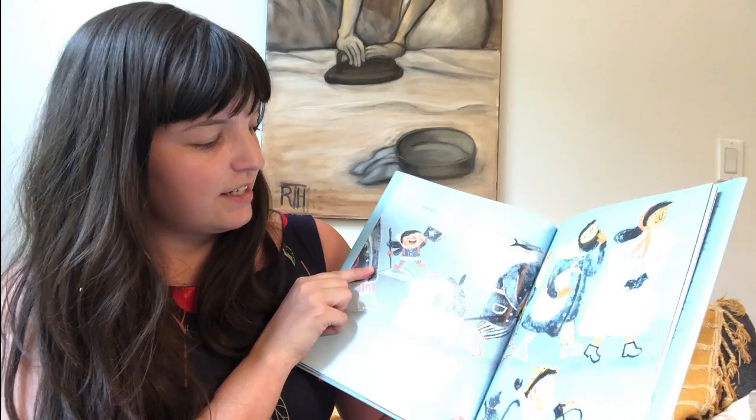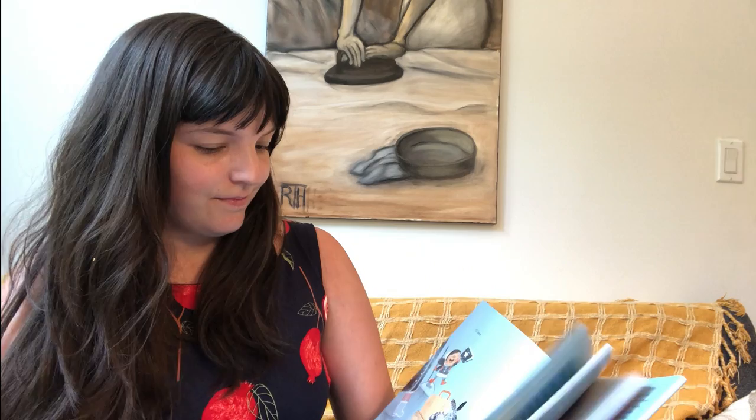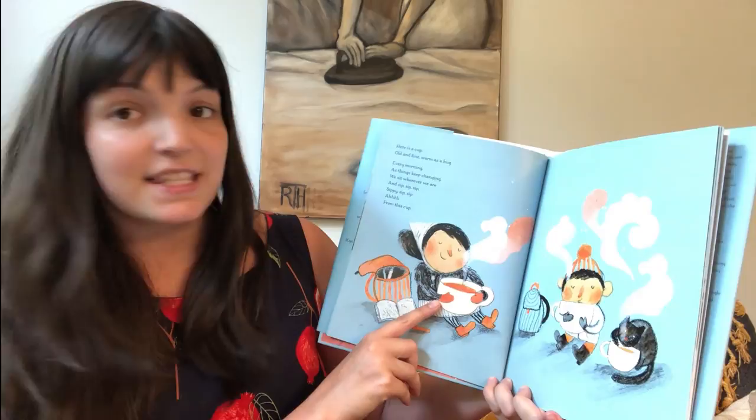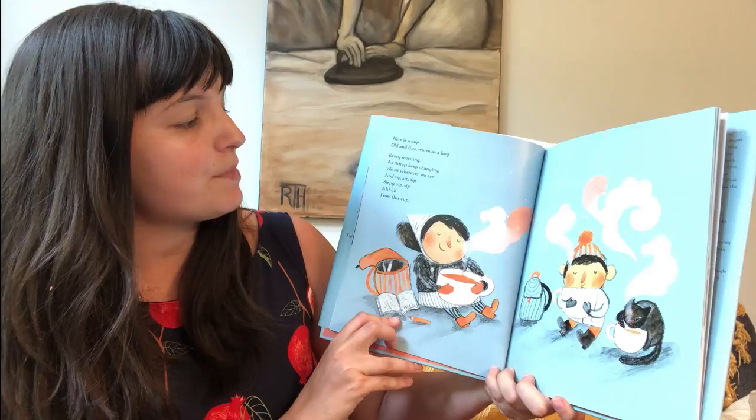And we have our friends standing on this tiny hill clutching their book. They look very excited. Here is a cup, old and fine, warm as a hug. Every morning, as things keep changing, we sit wherever we are and sip, sip, sip, sippy, sip, sip from this cup.